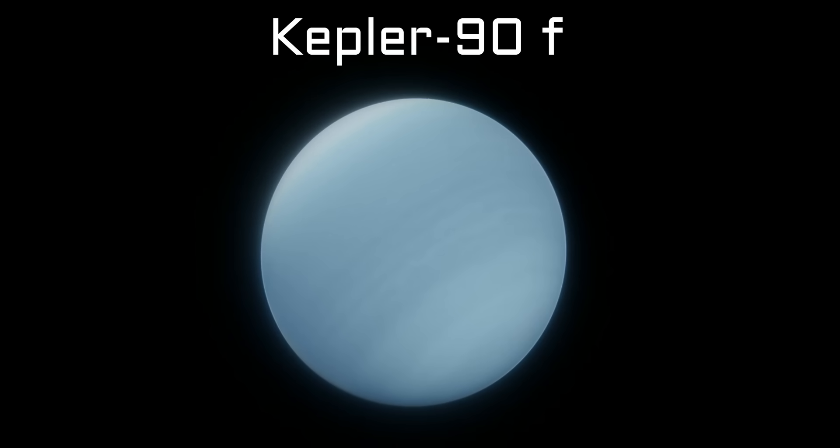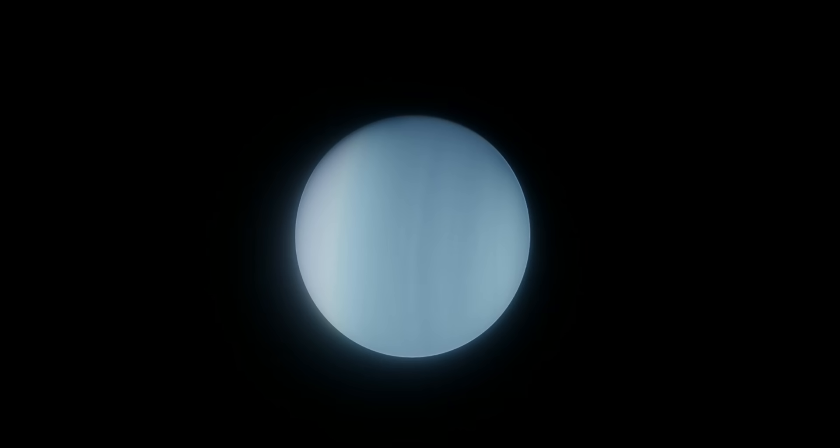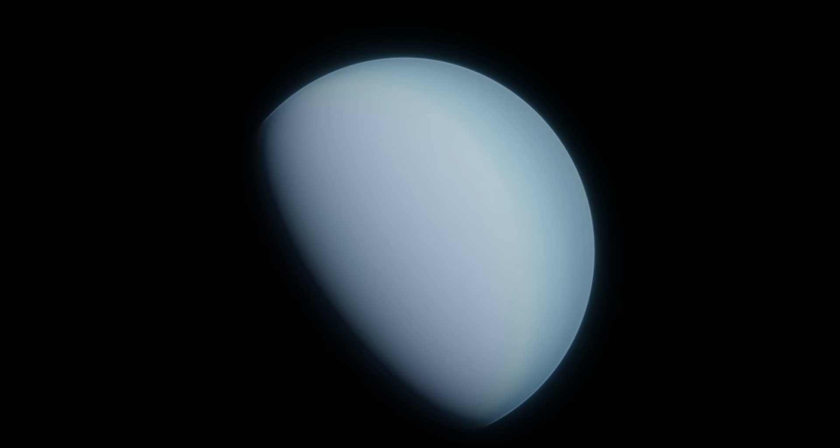Kepler-90f is the last ice giant or mini-Neptune in the system, similar in size to d. It's about 0.48 AU away from the star and takes 124 days to orbit it — the first planet with an orbital period of more than 100 days in the system. So Kepler-90, despite being very different from our solar system, seems to fall into a similar pattern to our own: smaller planets in the front, bigger in the back. So far, there have been likely three rocky planets and three likely ice giants, one after the other, and this pattern will continue for the last two planets — the gas giants.